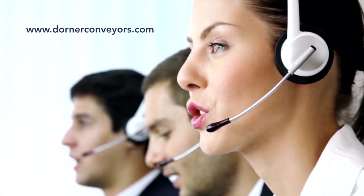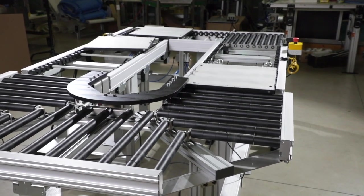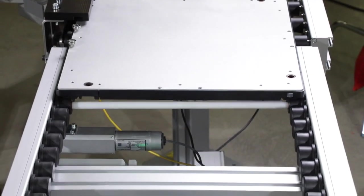Talk to a Dorner representative today to find out if the ERT-250 is the right solution for your application. Dorner ERT-250: innovative edge roller technology conveyance solutions.